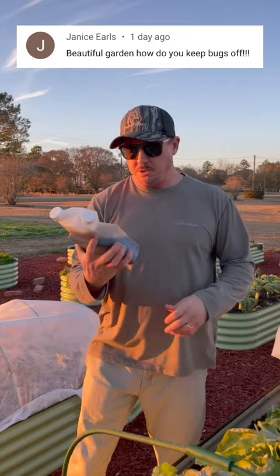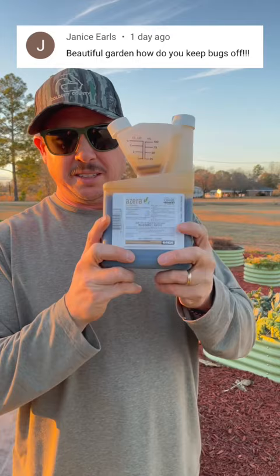Well, let me show you a product. I've used a lot of different pest control products over the years. This is an organic product called Azera, and it's the most comprehensive organic insecticide that I've found.